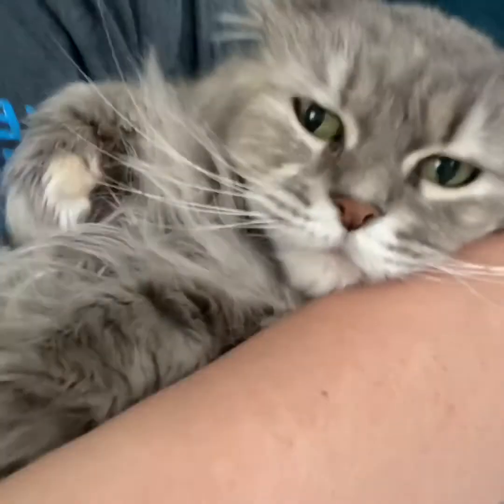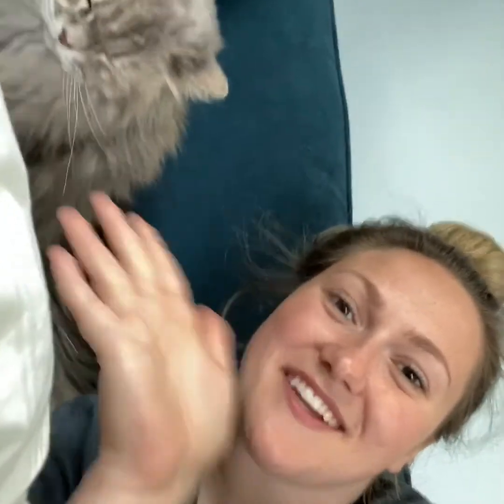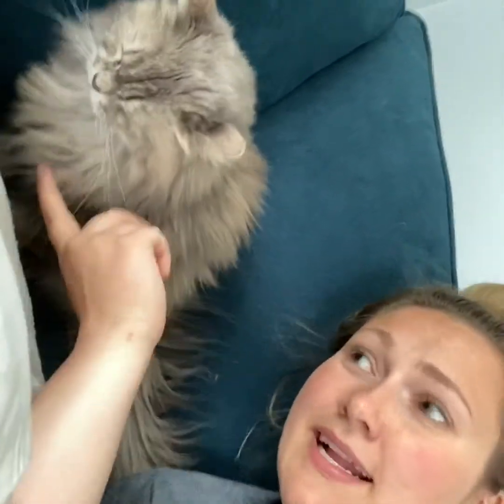Mommy says she could fight off a blue whale. Yes, I'm super strong! Bye, everybody. Have a good day. Say bye, Mommy. Bye. Say bye. She said bye.